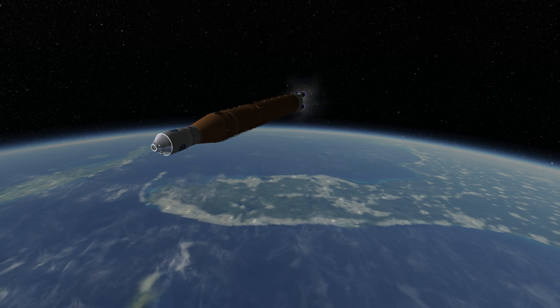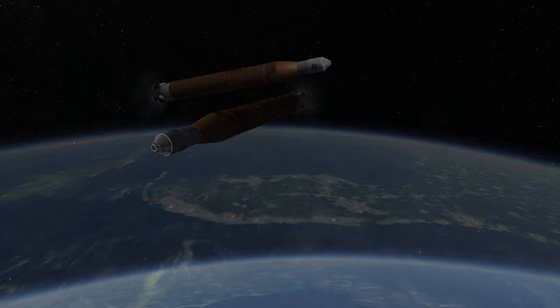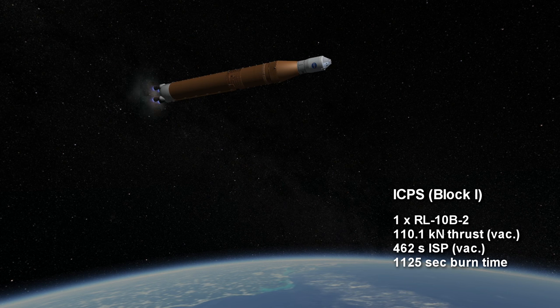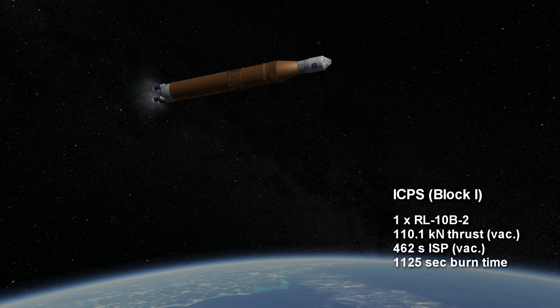The difference between the versions is the second stage. Block 1 uses the Interim Cryogenic Propulsion Stage, or ICPS, which has a single RL-10 V2 hydrogen-oxygen engine providing 110 kN of thrust. It is basically a modified Delta IV upper stage.